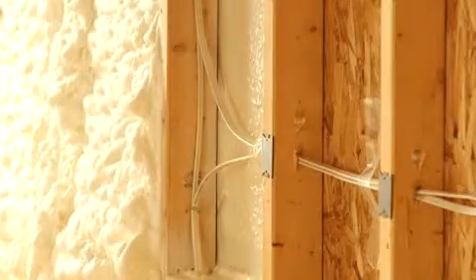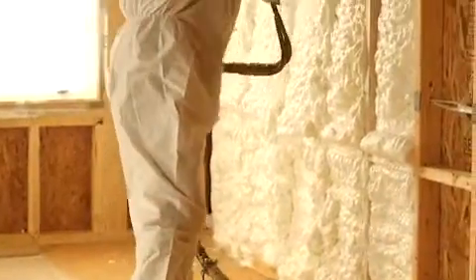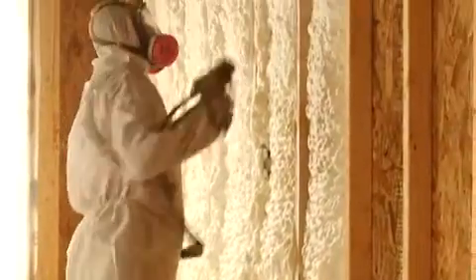We did look at other options. We certainly had the option to go with traditional batt insulation or a BIBS insulation type style. In the end, we just felt that we were going to get the best performance from the Icynene product because of the way it's delivered and the way that it creates the overall envelope and seals the home.